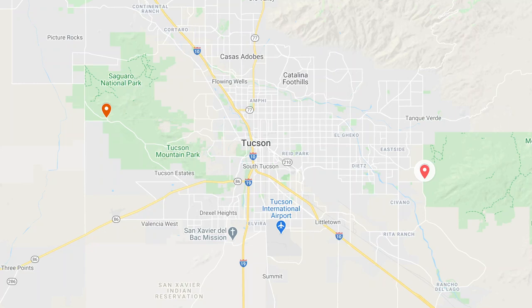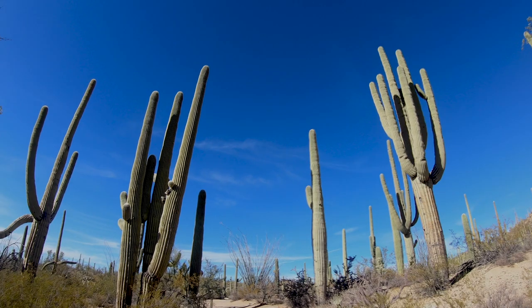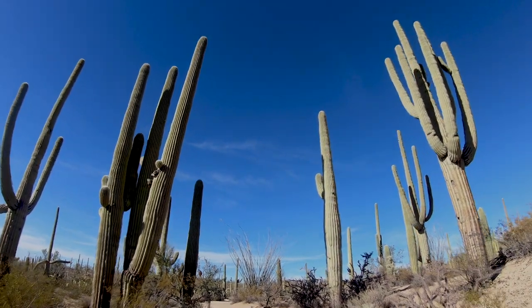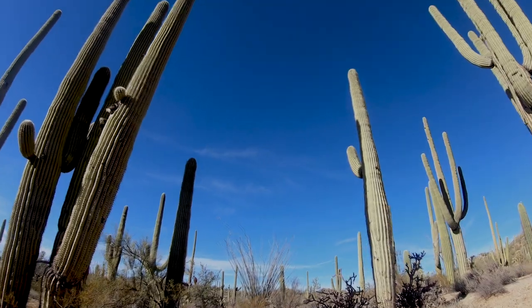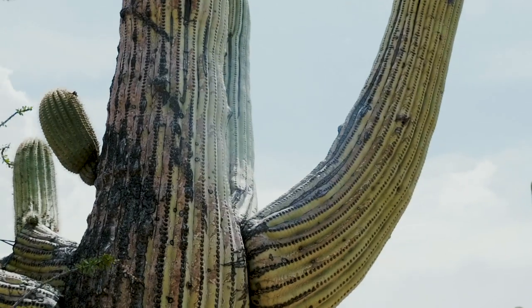This park is located in the southern part of the state near Tucson, and there are two sections to the park: the eastern section called the Rincon Mountain District and the western section referred to as the Tucson Mountain District, so make sure you have the right directions. The latter is the more popular one and has more saguaro density, and this is the one we are exploring today.